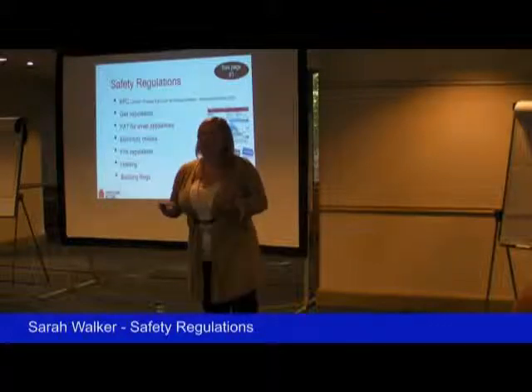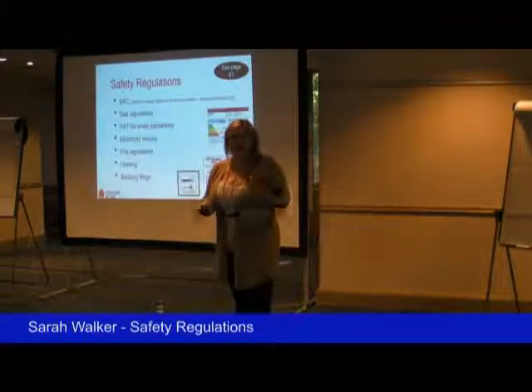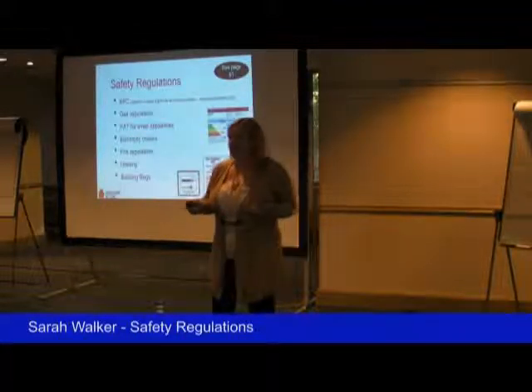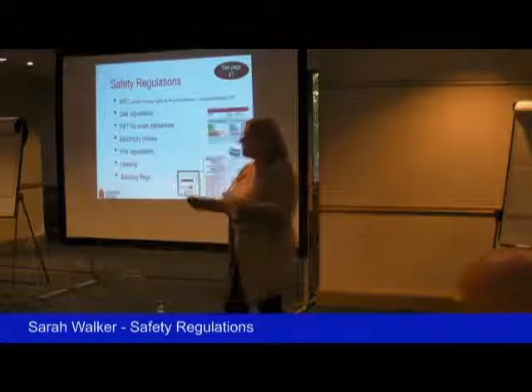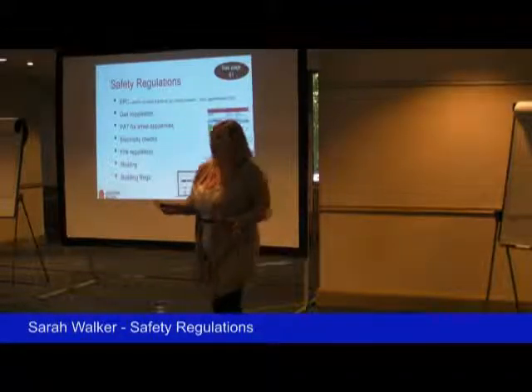When you've got your property, there are so many different things you need to look into as a landlord, and often it's going to be specific to the kind of property you've got, the kind of tenants you're letting to, and the kind of agreement you're letting on. So this is literally going to whiz through and dazzle you a little bit with all the stuff you need to bear in mind.